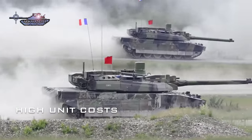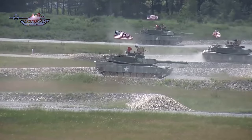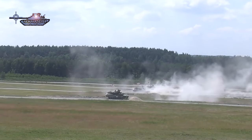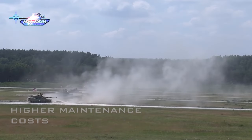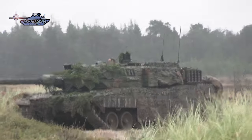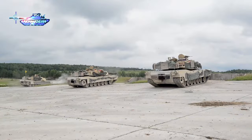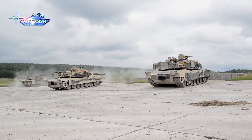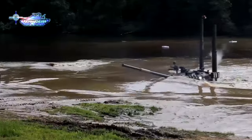Another drawback is the elevated unit costs and higher maintenance expenses compared to Russian tanks. The unit cost of the Leopard 2A7 ranges between $14 to $17 million, significantly surpassing the unit price of the T-90M, which stands at $5 million apiece. NATO tanks also incur higher maintenance expenses, stemming from the intricacy of the advanced technologies integrated into their systems. This demands specialized expertise and sophisticated equipment for upkeep. Conversely, Russian tanks, while featuring less sophisticated systems, often benefit from a simpler design, which can translate to lower maintenance costs.